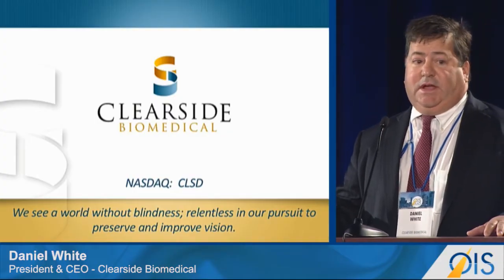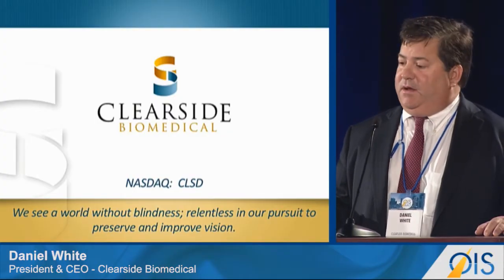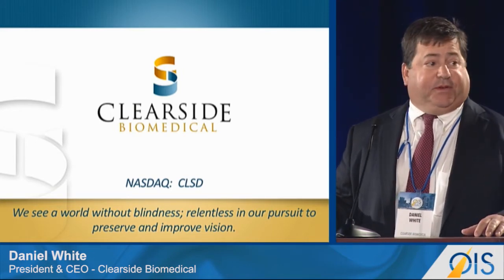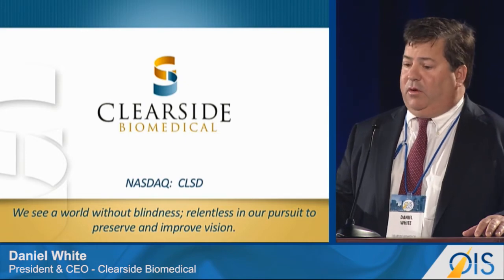ClearSide is a NASDAQ-listed company that recently went public in June. We are an ophthalmic pharmaceutical company focused on retina and choroidal disease.